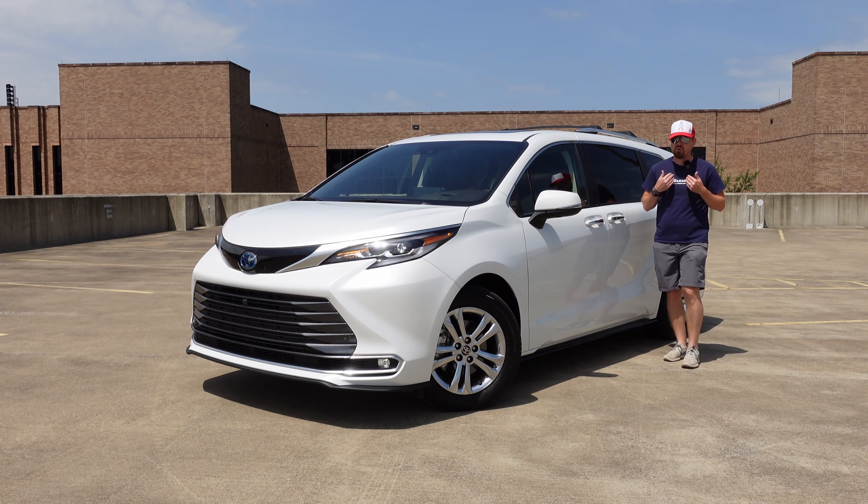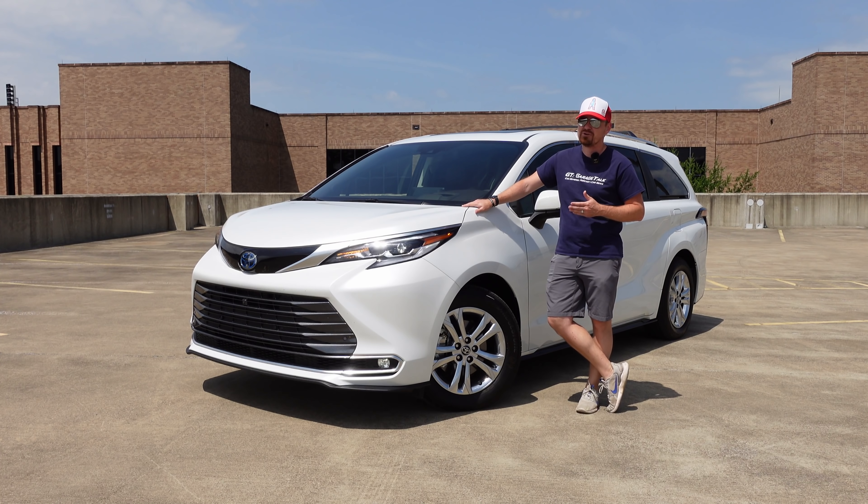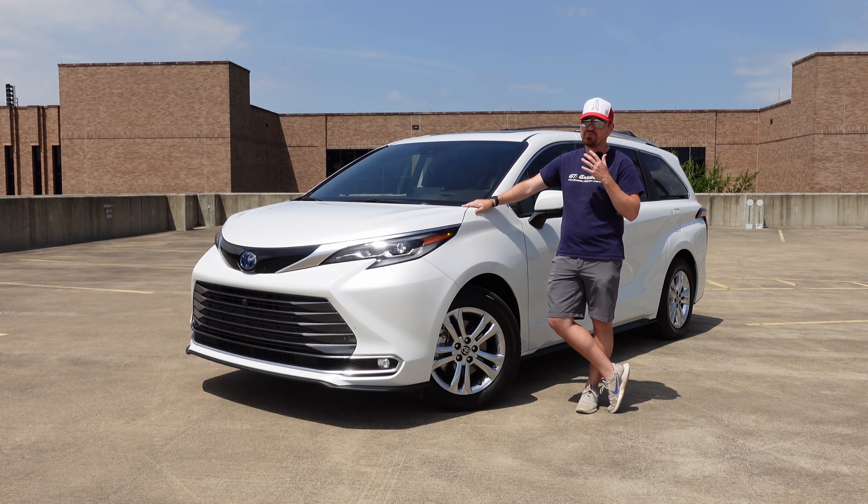Hey gearheads and welcome to Garage Talk. I'm Cory and this is the 2022 Toyota Sienna. This platinum all-wheel drive version has Lexus-like interior appointments and luxury features that I truly did not expect when I picked up this Toyota Sienna for the week. Completely redesigned for the 2021 model year, all Siennas are now hybrid vehicles and this one in all-wheel drive trim gets 35 mpg across the board, making this perhaps one of the best long-haul road trip vehicles on the market. In this video, I'll give you my impressions from living with this for a week, driving from East Texas to Houston and back, and giving you my thoughts on how this fits my family. Stay tuned.